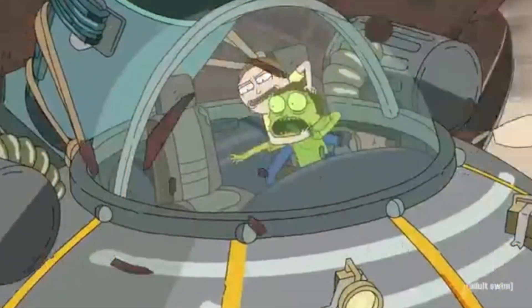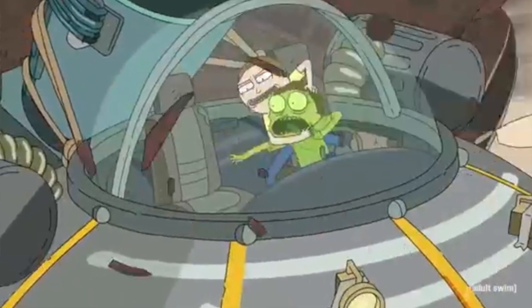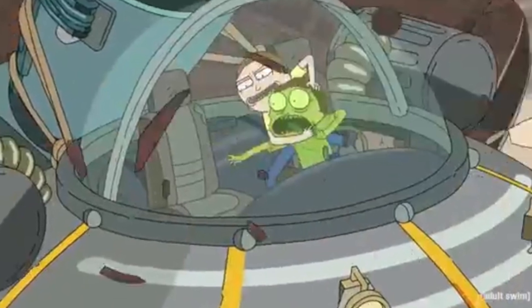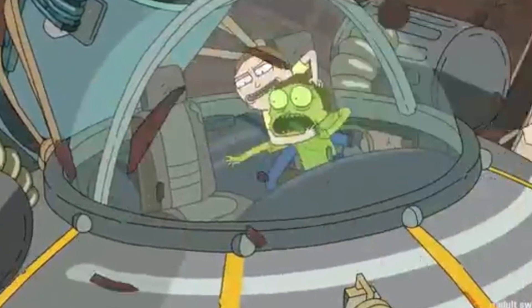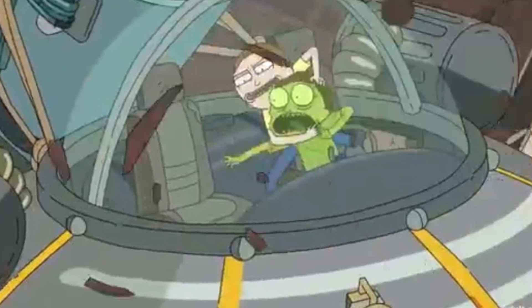The next shot shows Morty fighting what appears to be a green version of himself inside Rick's spaceship inside the house — some kind of craziness going on. We do see more of this green style fighting a separate version of themselves later — we see Rick doing that too. This appears to be a ghost version or some kind of alternate version. With infinite possibilities and the portal gun, they could literally do anything, so we'll have to wait and see why alternate forms of Ricks and Mortys are fighting each other.